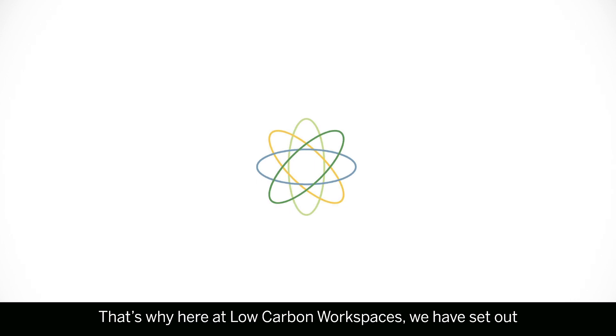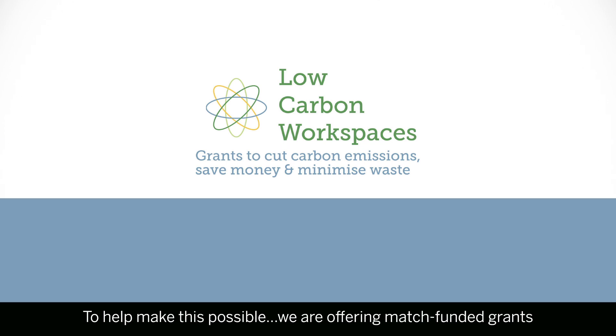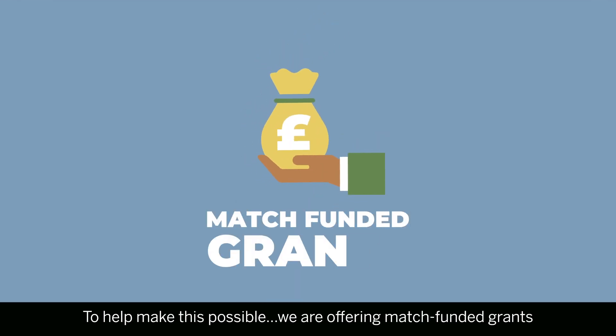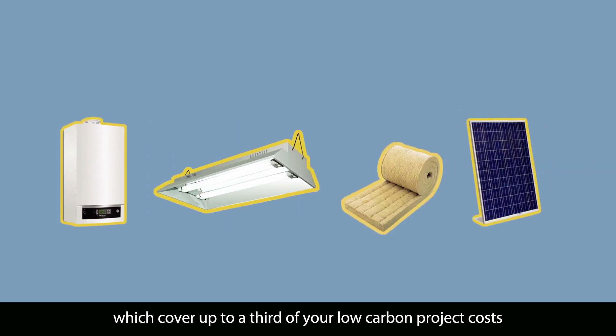That's why here at Low Carbon Workspaces we have set out to help small and medium-sized businesses lower their carbon footprint. To make this possible, we are offering match-funded grants which cover up to a third of your low-carbon project costs.